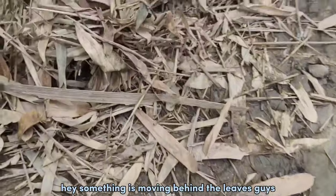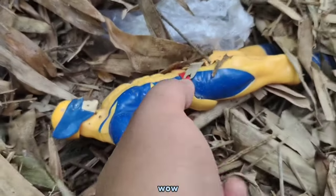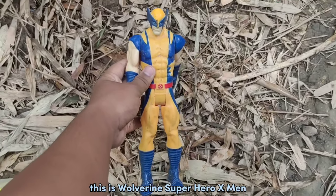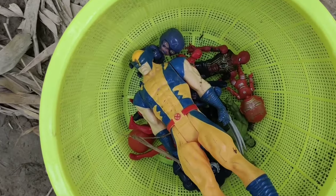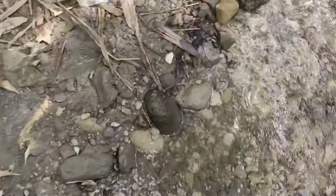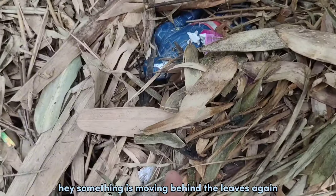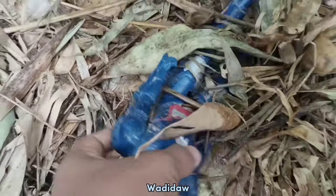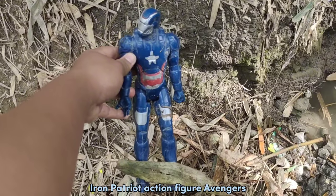Hey! Something is moving behind the left guys! Wow! This is Wolverine! Super Hero X-Men! Wow! Hey! Something is moving behind the left guys! Wow! Iron Patriot Avengers!